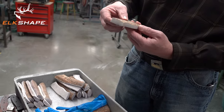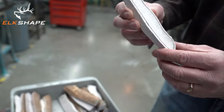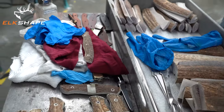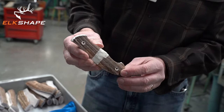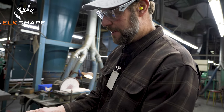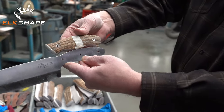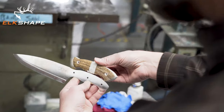First thing that happens is the elk gets shaved down into slabs. The slab then gets marked out for the handle of the knife. Then they get mated up and start to get polished. That's going to be a handle for a chef's knife in our kitchen cutlery line — very popular to have kitchen cutlery with elk handles.